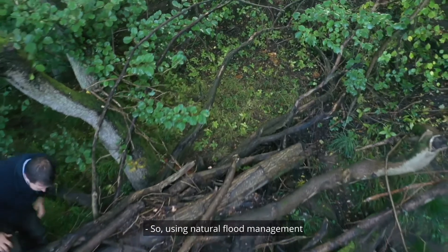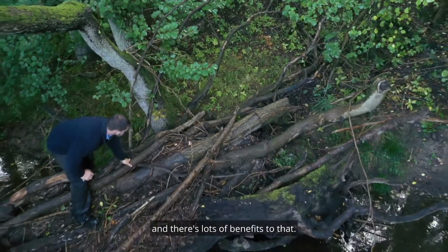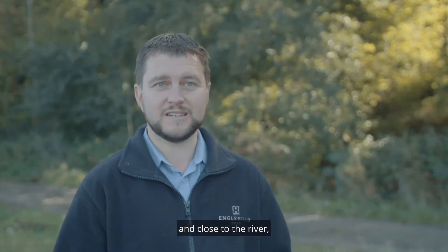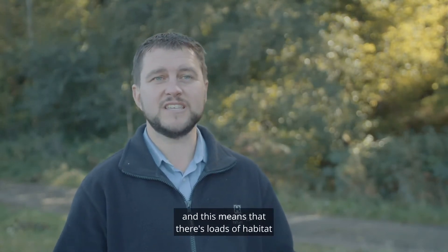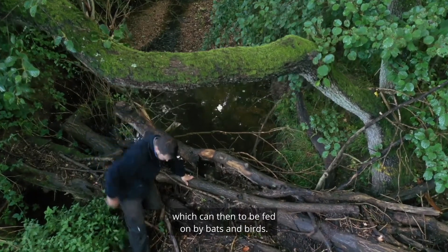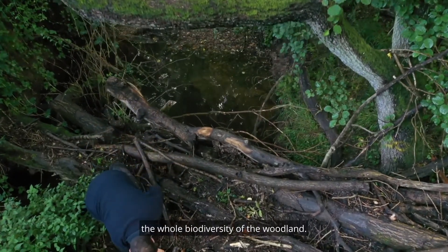Using natural flood management means that we're using natural materials and there are lots of benefits to that. For biodiversity, there's lots of deadwood that we're leaving in the wood and close to the river. This means there's loads of habitat for deadwood invertebrates, which can then be fed on by bats and birds. So it really is increasing the whole biodiversity of the woodland.